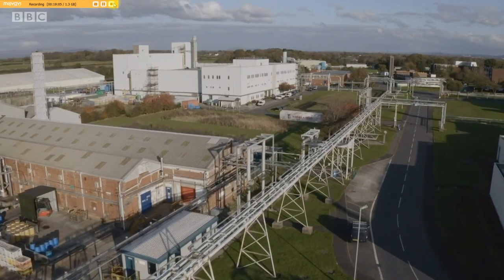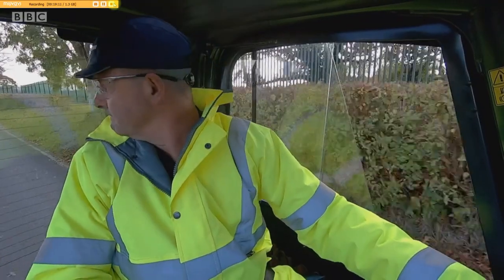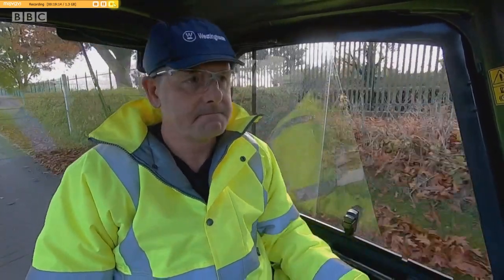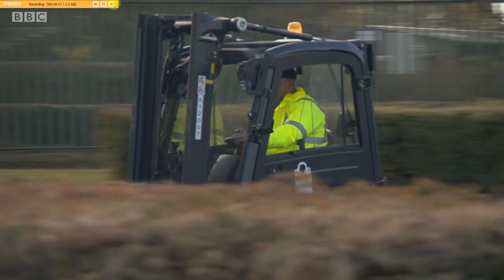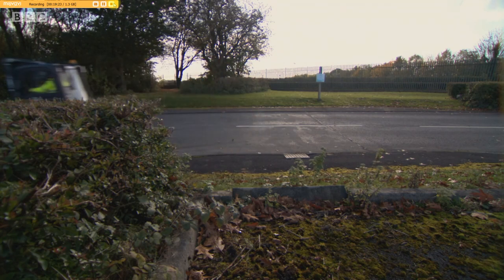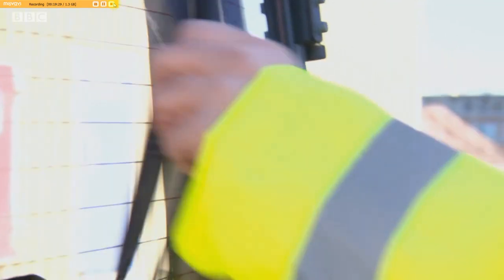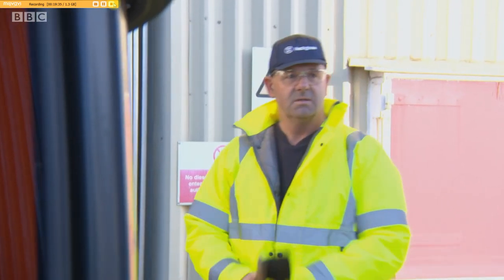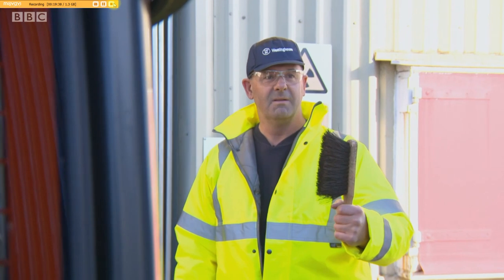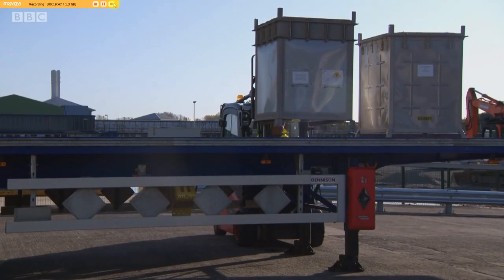Back at Westinghouse's Springfields fuel facility near Preston, they're preparing to dispatch another nuclear consignment. It's Alan Marshall's job to make sure it leaves the factory safely, and Alan takes his job very seriously. As a forklift driver, you take responsibility of your truck and make sure it's in full, correct working order. Alan's worked at Springfields for 34 years and has been loading fuel for the last 15.